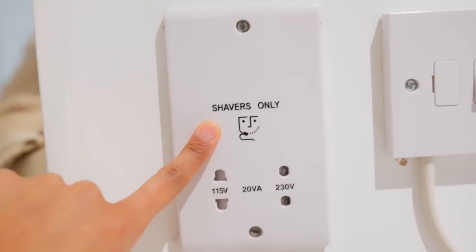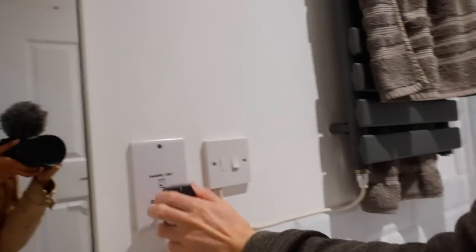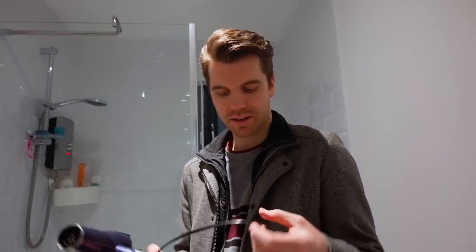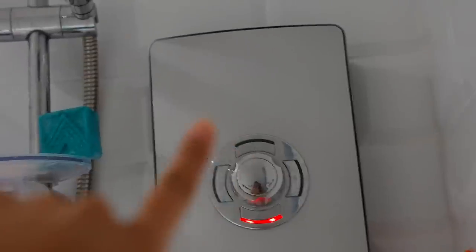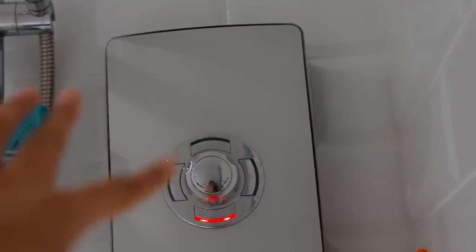Something I find very weird about bathrooms here in the UK is that they have a special outlet that's different from all the other outlets in the country, and it says 'shavers only.' Why only shavers? After showering we wanted to dry our hair, but the outlet doesn't work for hair dryers. It was the same in the castle where we stayed — what's the point? The shower itself is pretty cool though — it's electrical, so you press a button and the water comes down, and you press buttons to adjust the temperature. Pretty modern!